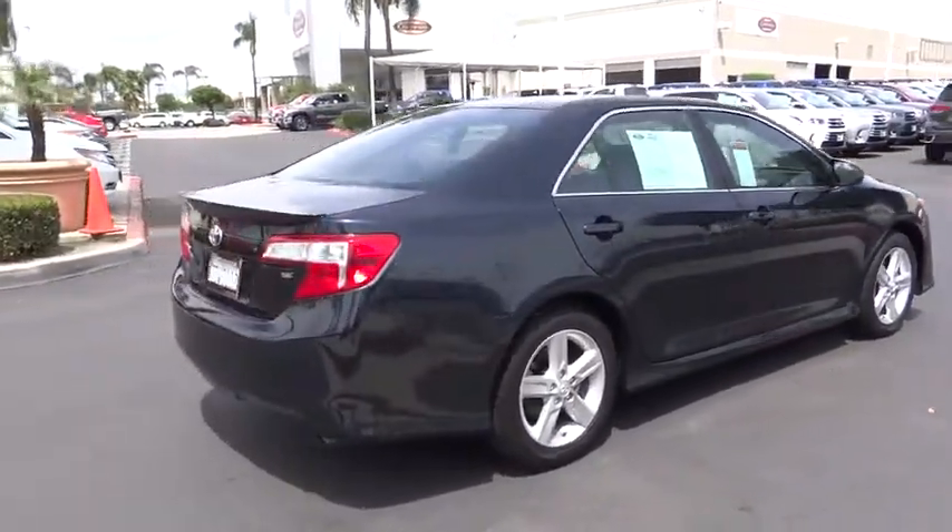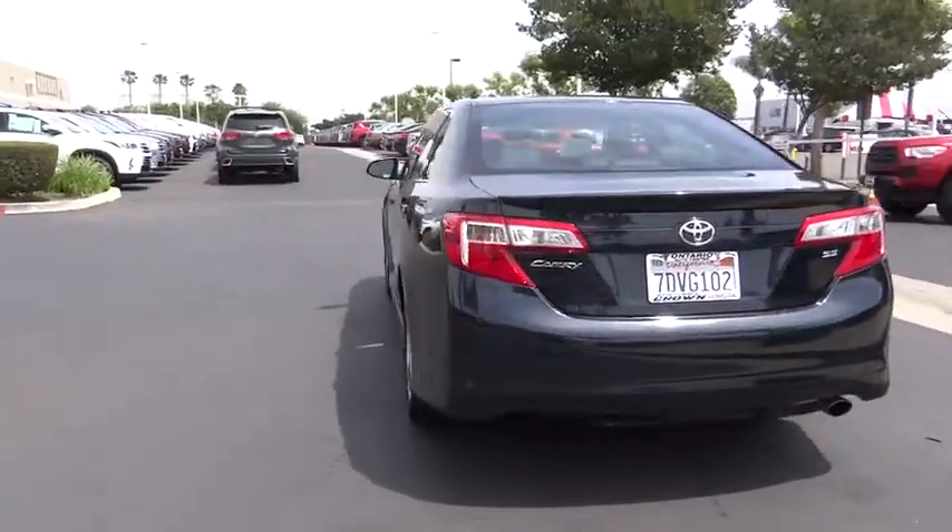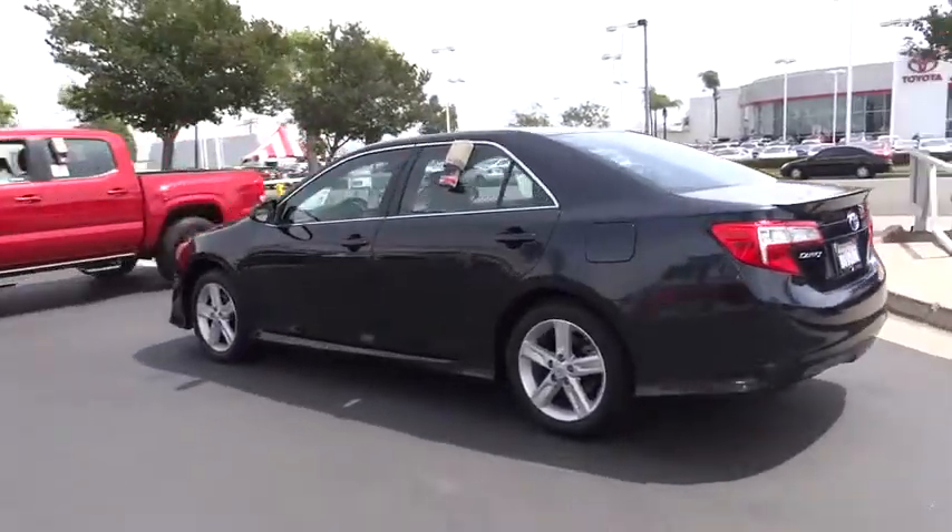Here are some of this vehicle's great options: traction control, dual airbags, alloy wheels, power steering, four-wheel disc brakes, power windows.